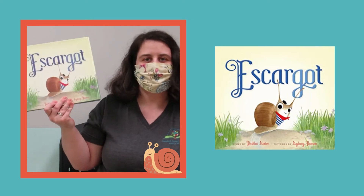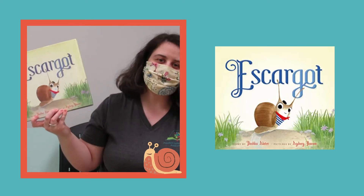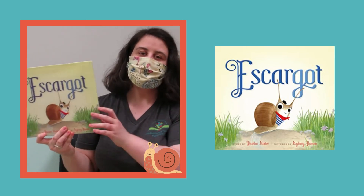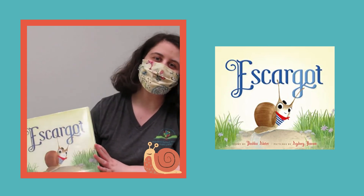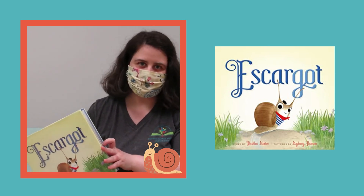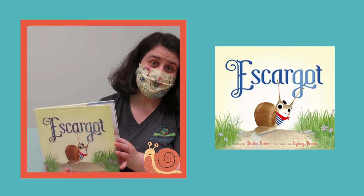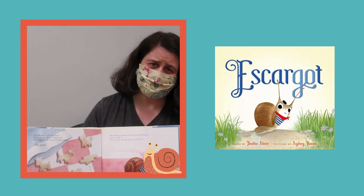And finally we have Escargot by Dashka Slater. This is a really fun story, especially to read aloud, because Escargot is a poor little snail who just wants to be someone's favorite animal. It's really fun to do all of the voices for Escargot because he has a very silly accent. And he's pretty adorable — I think he might be my favorite.